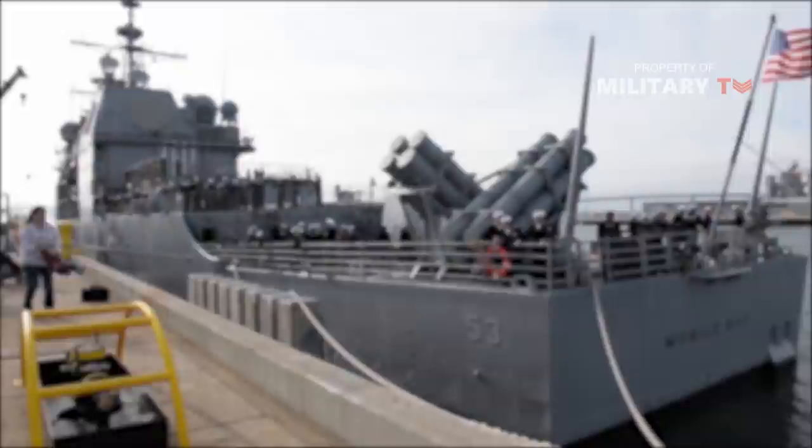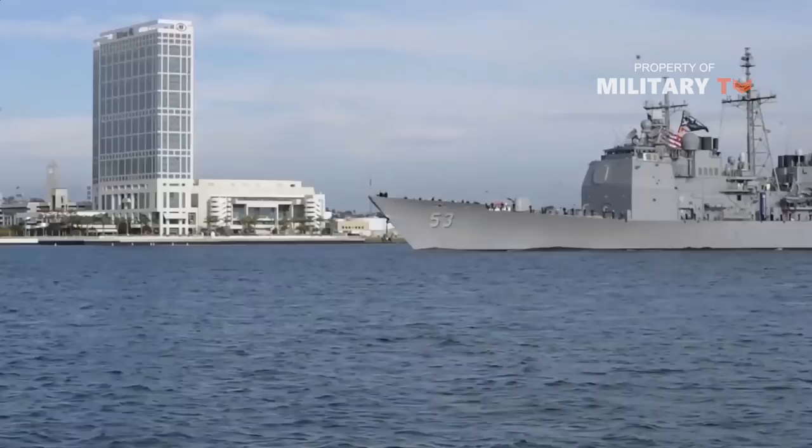22 ships are operational — 11 in the US Navy Atlantic Fleet and 11 in the Pacific Fleet, two of which are based in Japan at the US Naval Forces Base at Yokosuka.